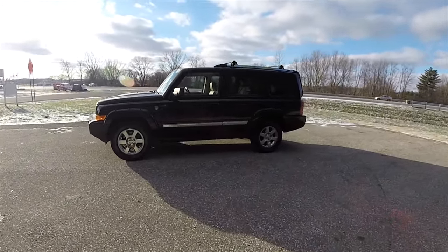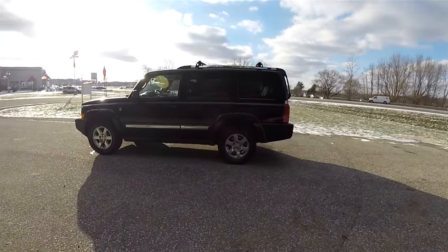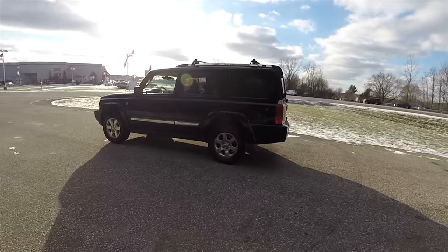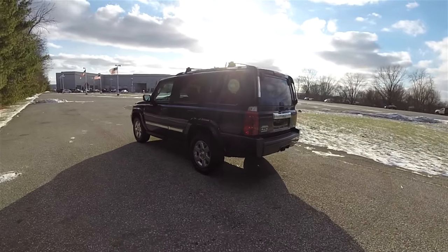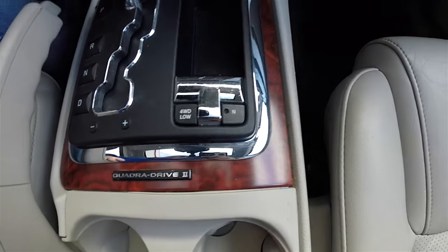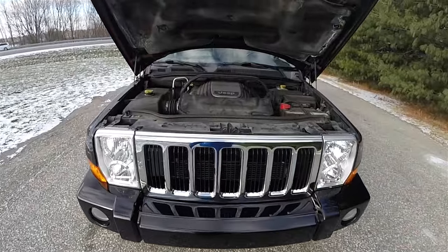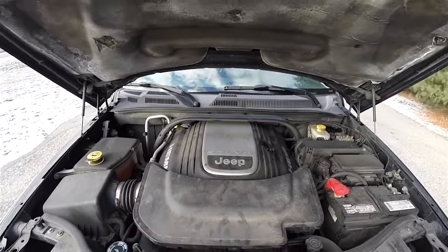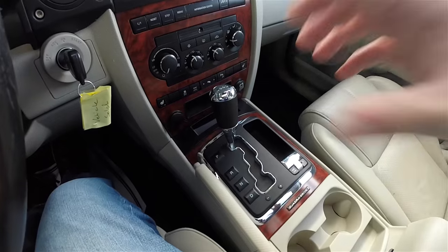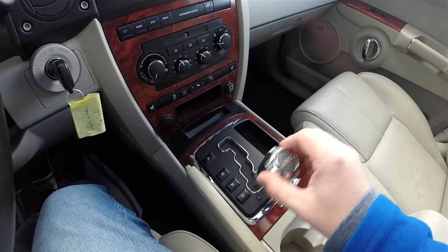This Commander is in black clear coat. It has a dark slate and light gray stone premium leather interior. This vehicle is four-wheel drive with a Quadra-Drive II four-wheel drive system. It is powered by the 5.7 liter variable valve timing MDS HEMI V8 engine. It has the 5-speed 545RFE AutoStick automatic transmission.